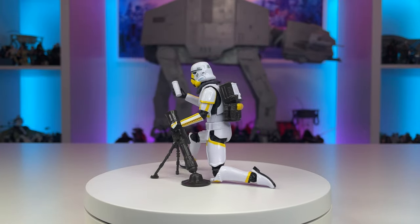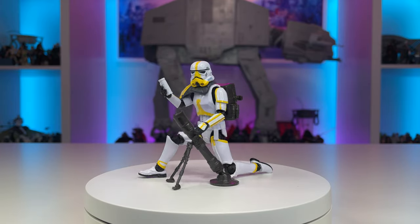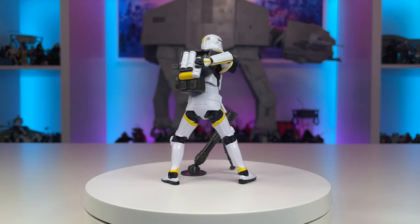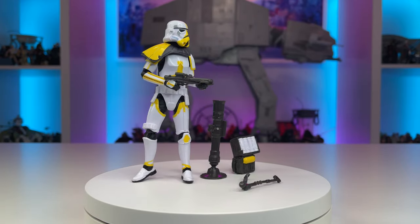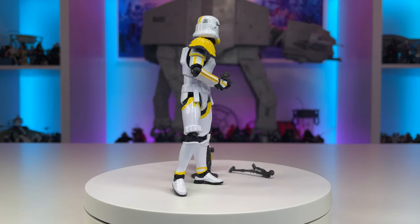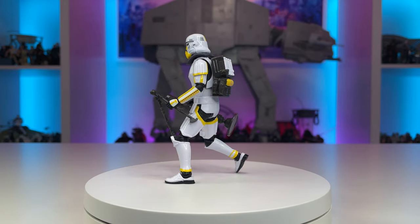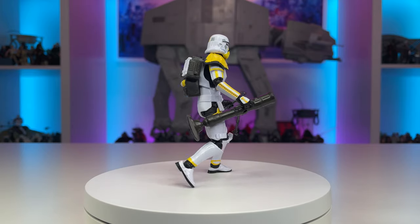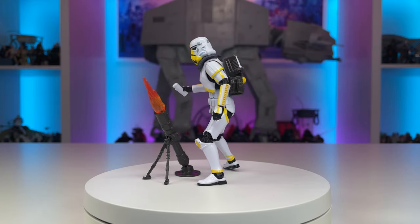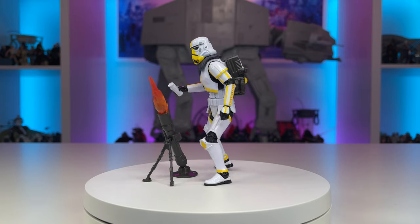Hasbro delivers another impressive stormtrooper variant utilizing this definitive trooper mold. Fully loaded with all the necessary articulation, the Mandalorian artillery trooper can provide heavy bombardment one round after another. The accessories consist of a backpack with a standardized peg hole, removable shells, mortar, stand, and E-11 blaster — allowing for a tremendous amount of interactivity and world-building. The trooper displays yellow markings that designate his role and the paint applications have been done well, with the exception of the rocker ankles, which should be painted white. The shells are able to fit into the mortar itself, which also allows other battle accessories to be used with this figure.